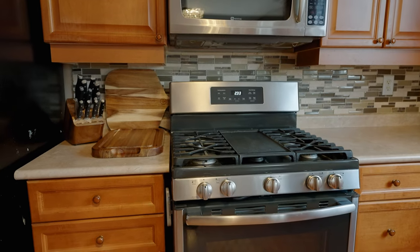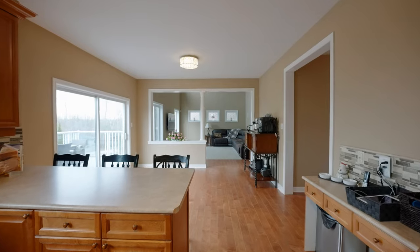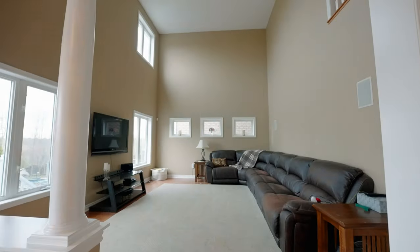We're here in the beautiful open-concept kitchen with stainless steel appliances, a gas stove, and a breakfast bar that opens up to the great room with 17-foot ceilings and large windows.